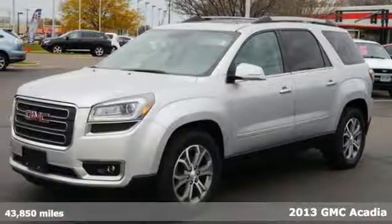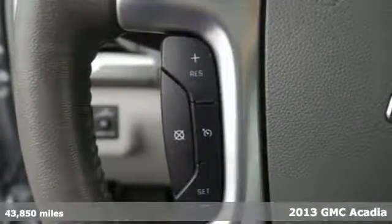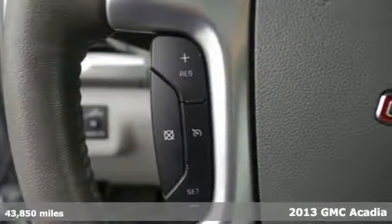You'll love this 2013 GMC Acadia or simply return it — that's our policy. With the all-wheel drive system, dual climate control, and CD player, it's going to sell fast.